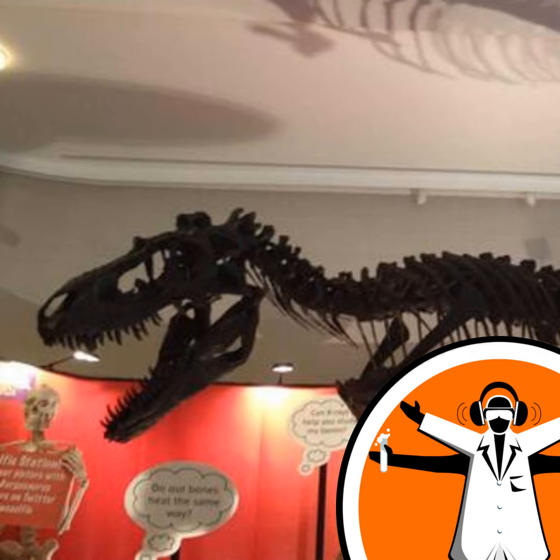So there we have it. Whatever your age, if you want to get a 3D selfie or see the world's clumsiest dinosaur, the Summer Science Exhibition is open until this Sunday and is absolutely free.